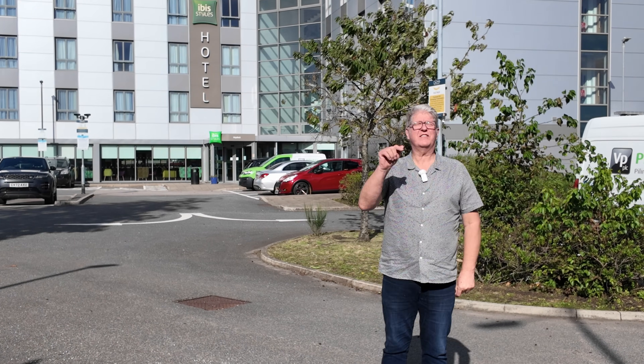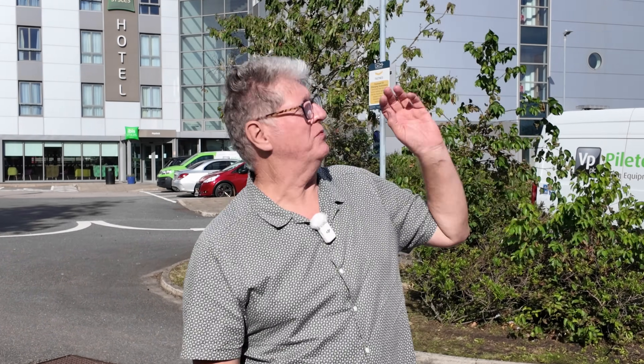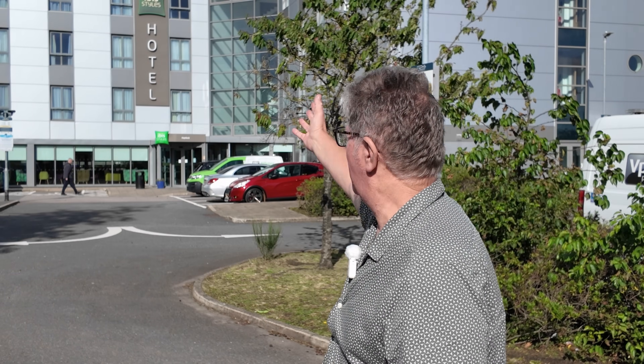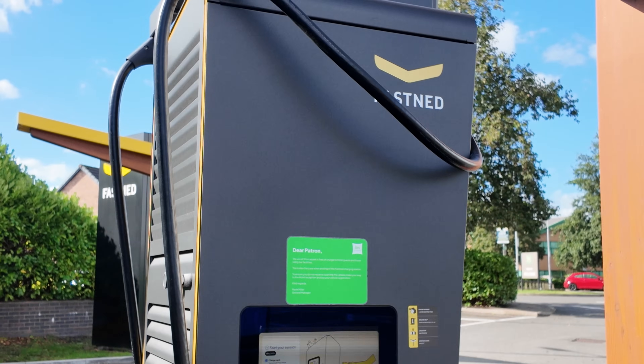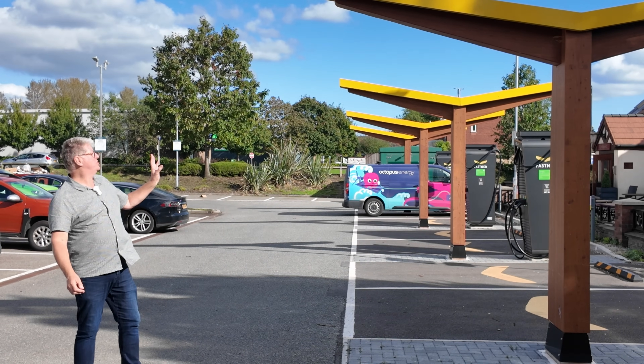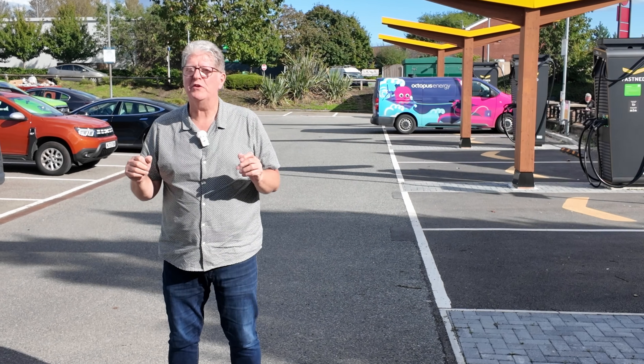What a difference a day makes. Last time we were here it was freezing cold — it was raining, we complained about the lack of canopies, the hotel was closed, we couldn't register the car and we had to pay to park to charge. What a nightmare. Today: full sunshine, hotel fully open and the chargers — we've got some new signage up, still no canopy. But the chargers are here, and one thing I missed last time was the auto charge. I registered for auto charge but didn't film it. So here we are to correct that.